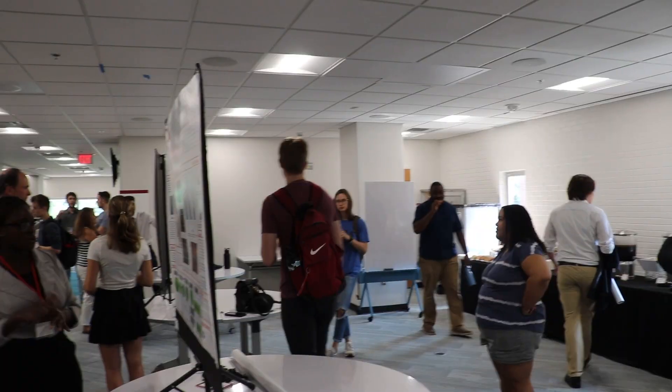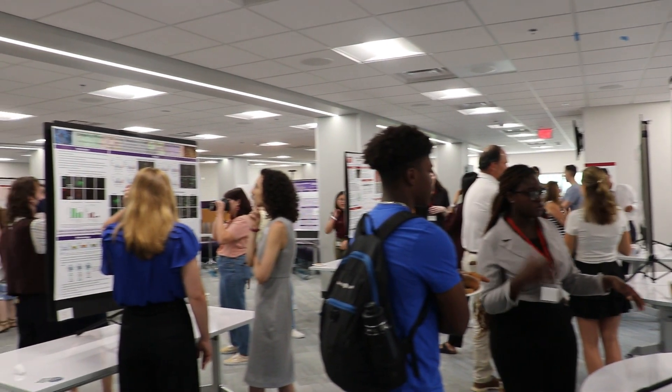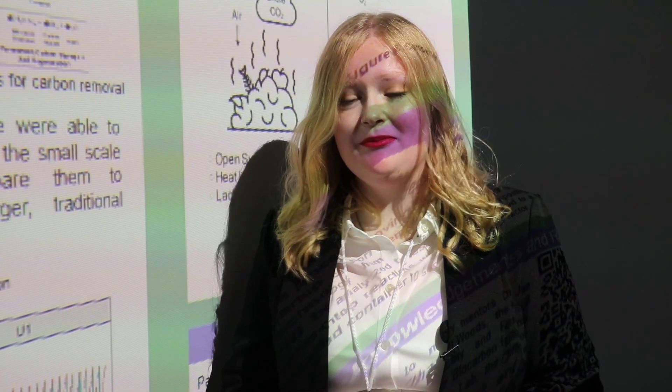My name is Perry Berlin. I am a rising junior in biological and agricultural engineering, in the bioprocessing concentration. Today is the undergraduate research symposium, and this summer through the Grand Challenge Scholars program I have been lucky enough to get to participate in research with the biocarbon utilization and sequestration lab.